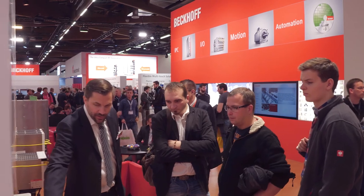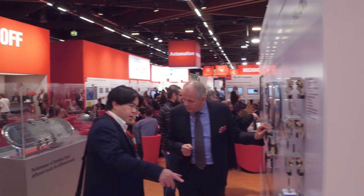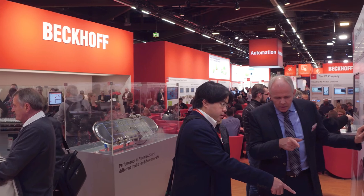That was the Nuremberg SPS IPC Drives 2017. We say goodbye for now — see you in the next Bekoff Trade Show TV!